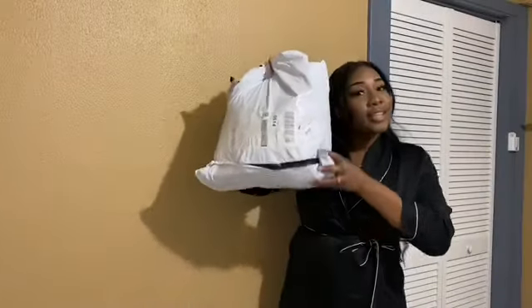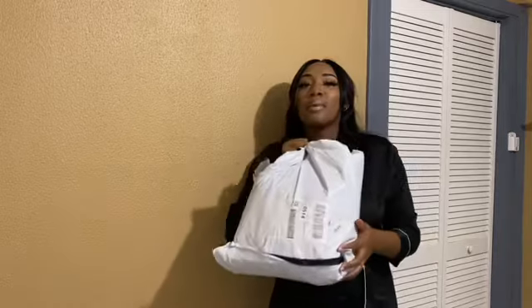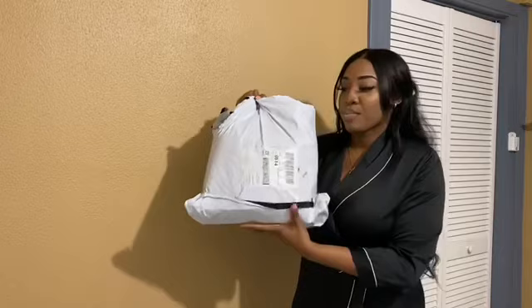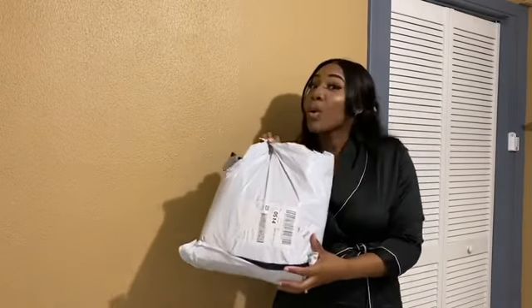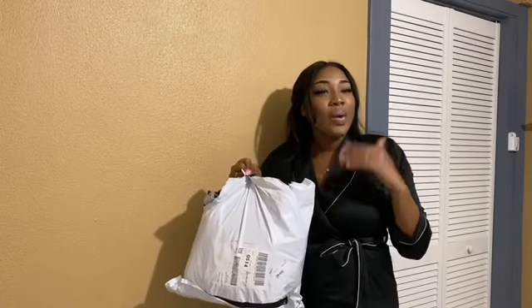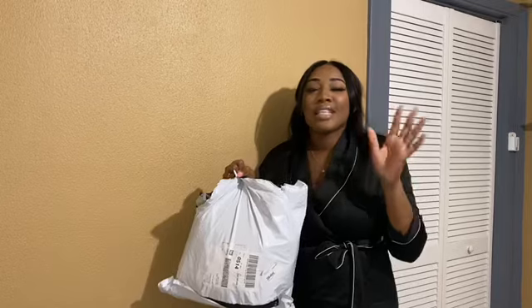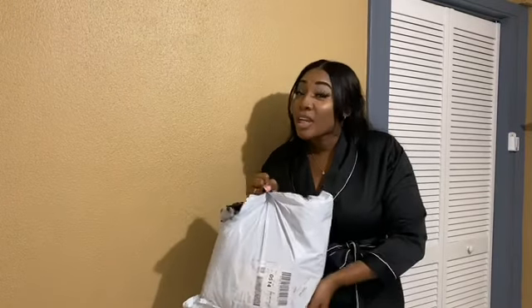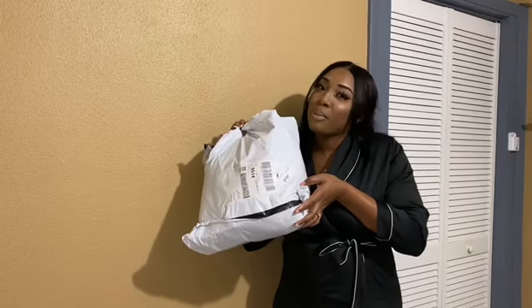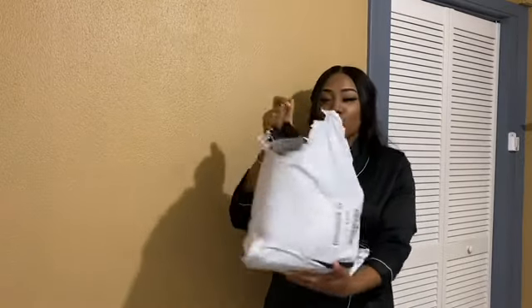Okay guys, so this is the package that I got from Shein and I'll be trying them on for you. This is 15 pieces as I said before — they're all pajamas. I actually bought stuff for staying in the house during coronavirus. And believe it or not, I got the package right when places opened back up. So I'm going to show you guys piece by piece what I got and then try it on.